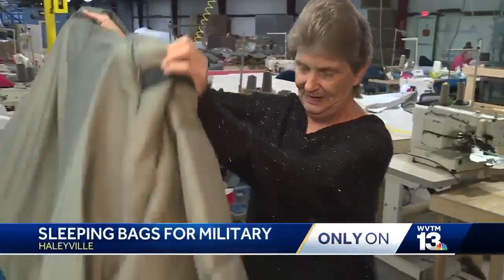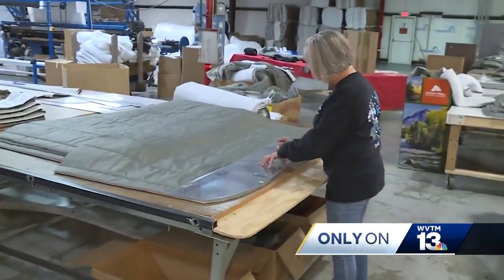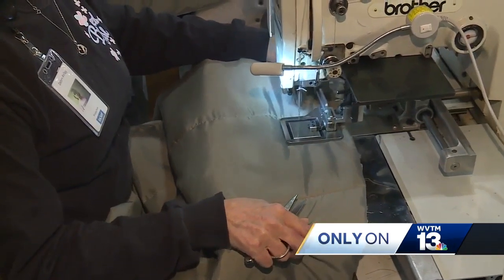Got a sleeping bag. But to get here, this is where the process starts. It all begins here to make a new line of sleeping bags for soldiers overseas. It gives you a warm feeling knowing that you're doing something for the military.